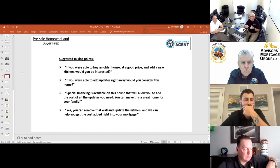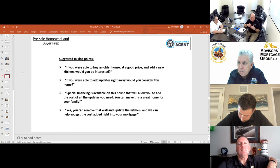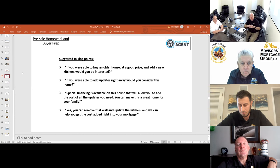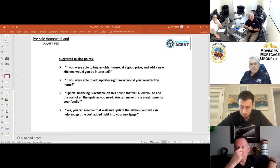There are added value opportunities both for listing realtors and selling realtors. Our industry has done a bad job of communicating this information — most lenders don't do this. People don't know about it and don't know about the opportunities. Things that we have learned: suggested talking points. If you were able to buy an older home at a good price and add that new gourmet kitchen, would you be interested? The buyer is going to say yes, because it's really what he wants.